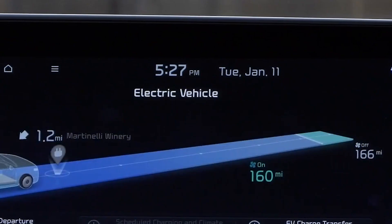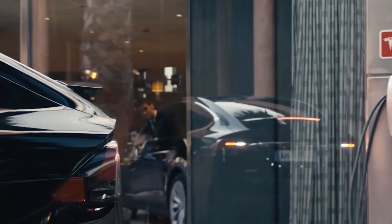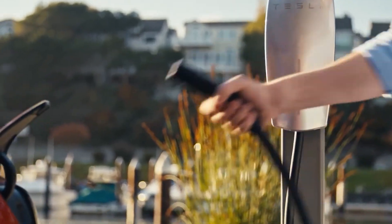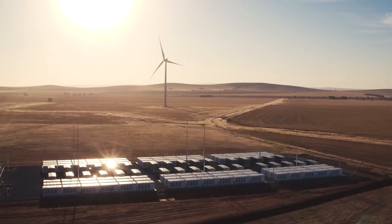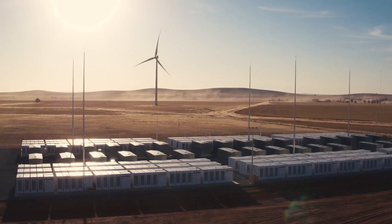Today, on our channel PLUS CHARGE, we will talk in detail about V2G technology. We'll explore how this technology works and how it could revolutionize the way we power our homes and communities. Further, we will talk about the challenges that must be overcome to realize the potential of V2G technology and the implications for the future of energy and transportation.